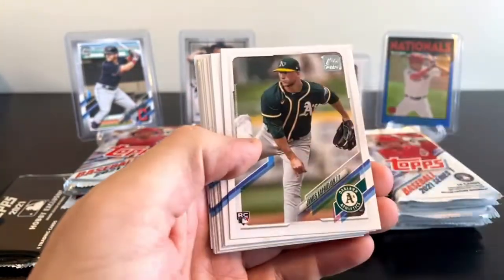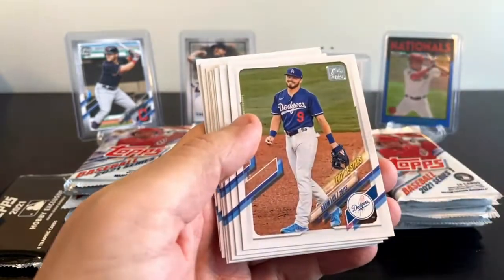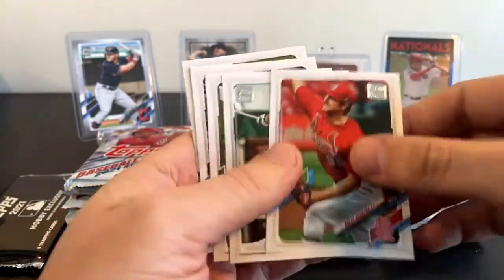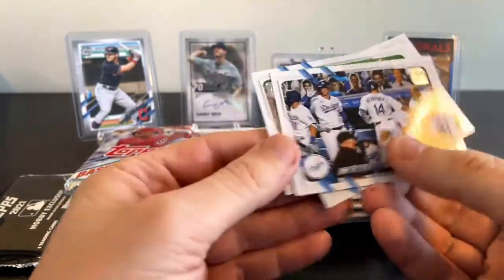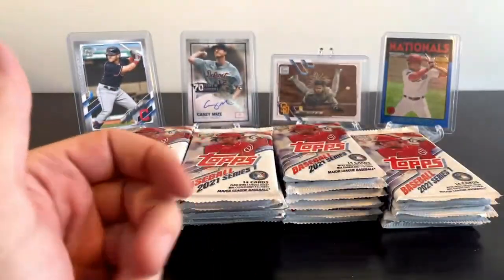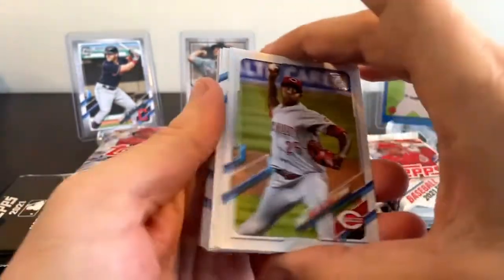Starting off with some rookies: Andres Jimenez, Nick Madrigal, who is climbing up the rookie card rankings for a lot of people, James Kaprielian, and Alec Bohm. We've got a Gavin Lux Future Stars card - that's pretty cool. Luis Garcia, another rookie. Carter Kieboom, Evan Longoria, JD Martinez, Max Scherzer. I have to double check on which ones are short prints - I think they'll come backwards in the pack, which should make it easier.